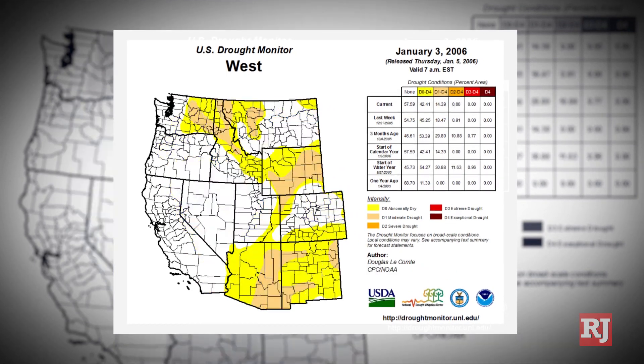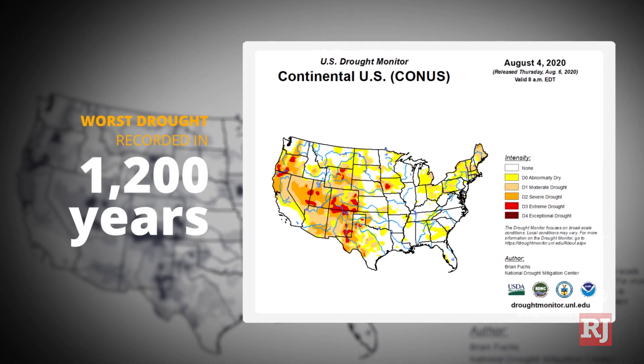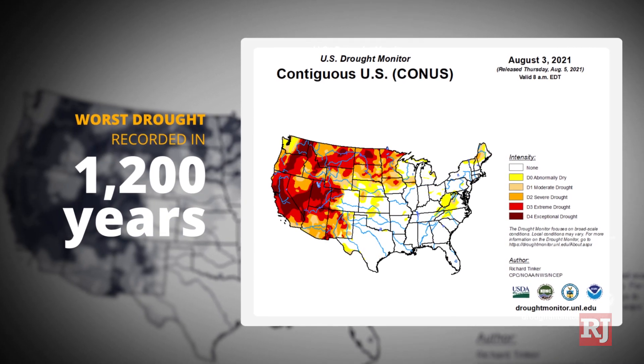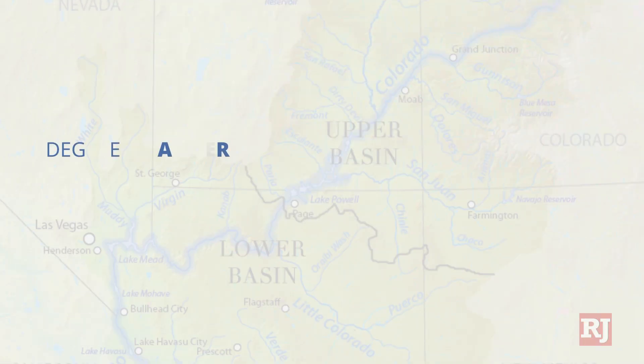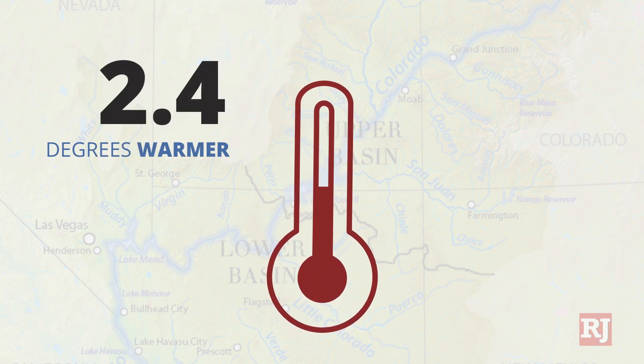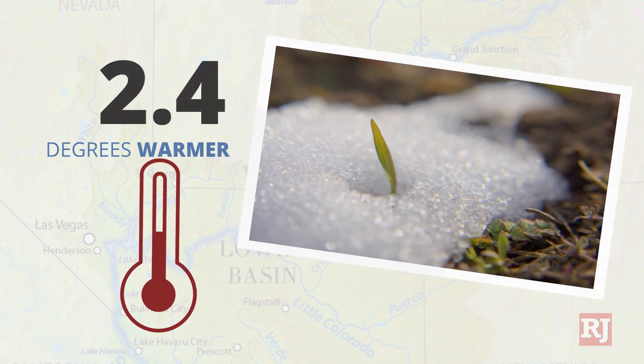However, the Colorado River is experiencing its 22nd consecutive year of drought, with this past year being the worst drought recorded in 1,200 years according to the Colorado River Commission of Nevada. Over the years, temperatures have increased by 2.4 degrees, which leads to less snow accumulating and melting earlier in the season.